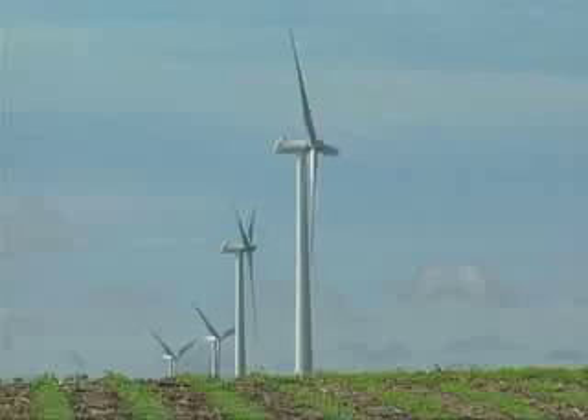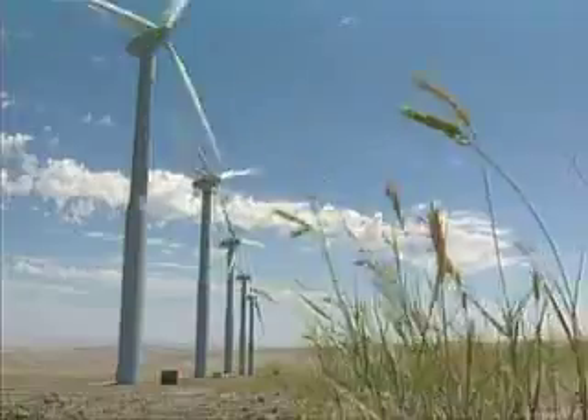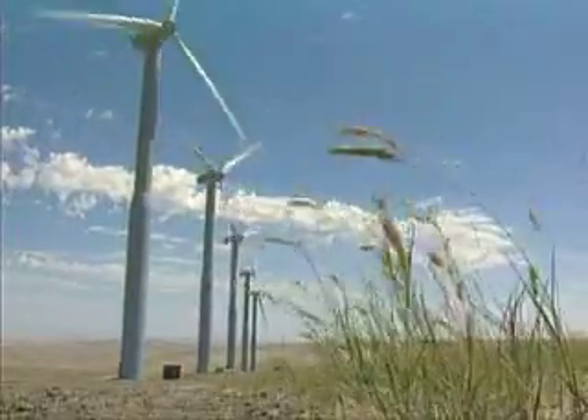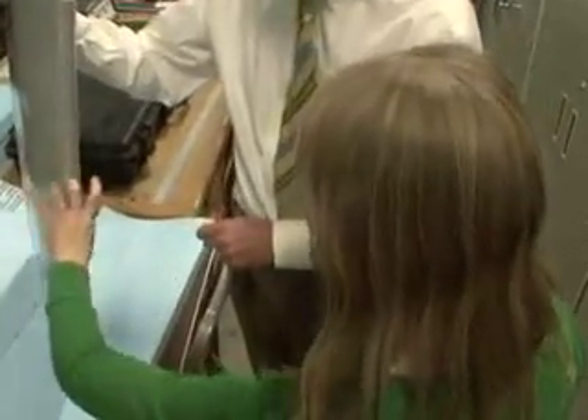Wind is invisible energy that flows all around us. And just as we can harness water to create power, we are learning more and more every day how to make better use of this invisible source of energy. My name's Auburn Cooperman and I'm an aeronautical researcher, which means that I carry out tests in a wind tunnel.